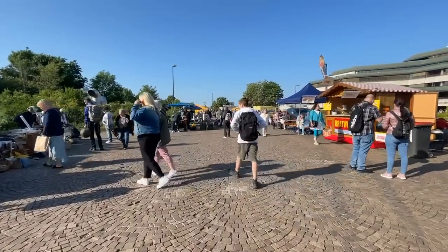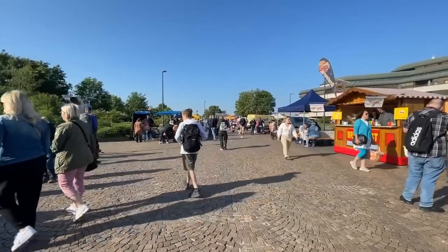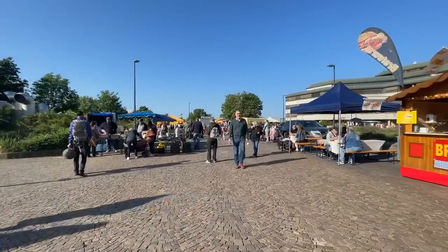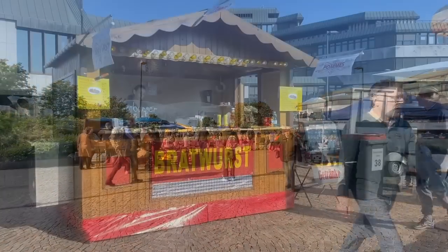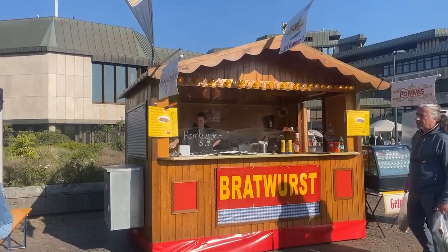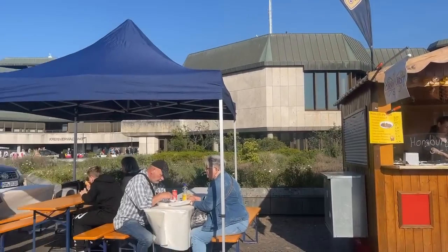German flea markets offer a nice variety of vintage and antiques, covering tabletop, furnishings, lighting ware, and collections. And if you get hungry for a bite while you're shopping, you could stop for a bratwurst — lots of food vendors here.